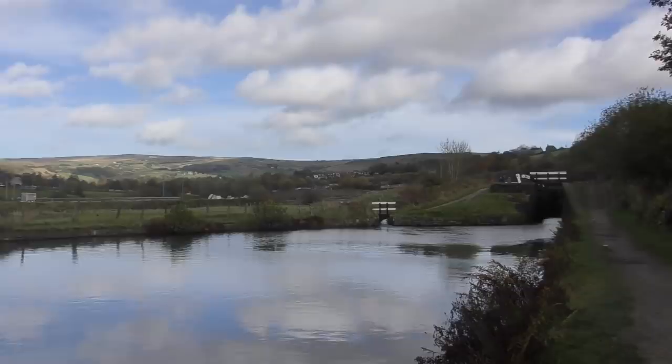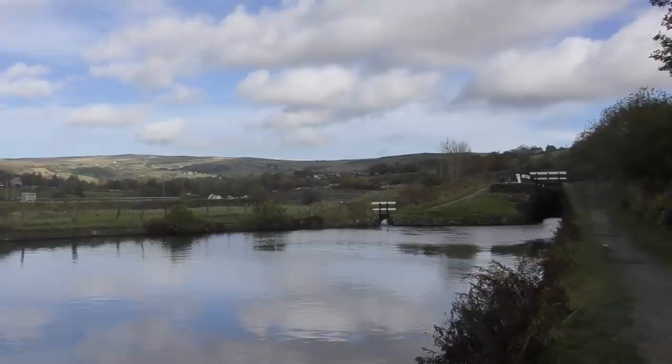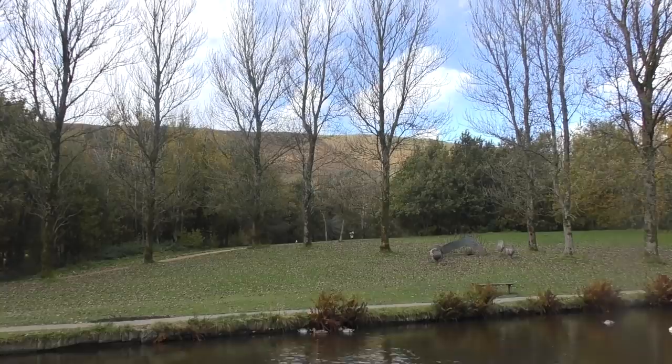The canal crosses the Pennine Hills. To go up or downhill, canals use locks, but these are expensive to build and to maintain. So if you can't go over the hills, you have to go under them.